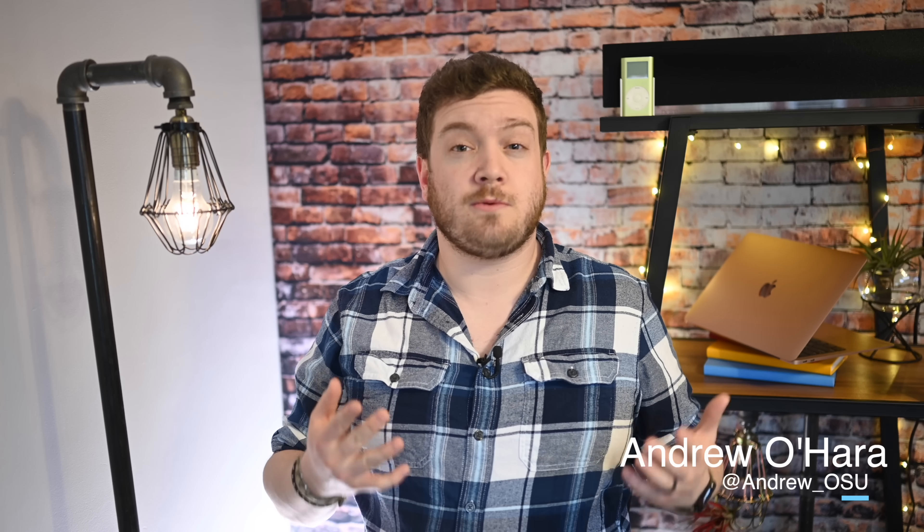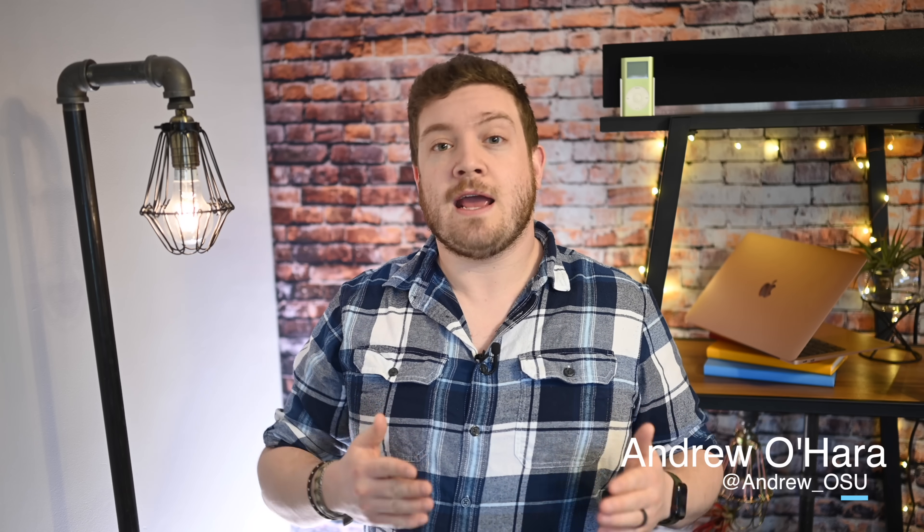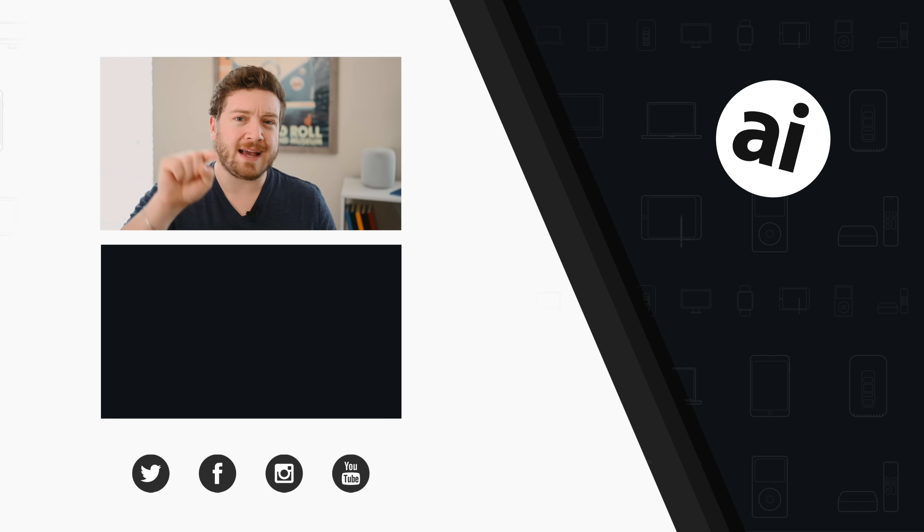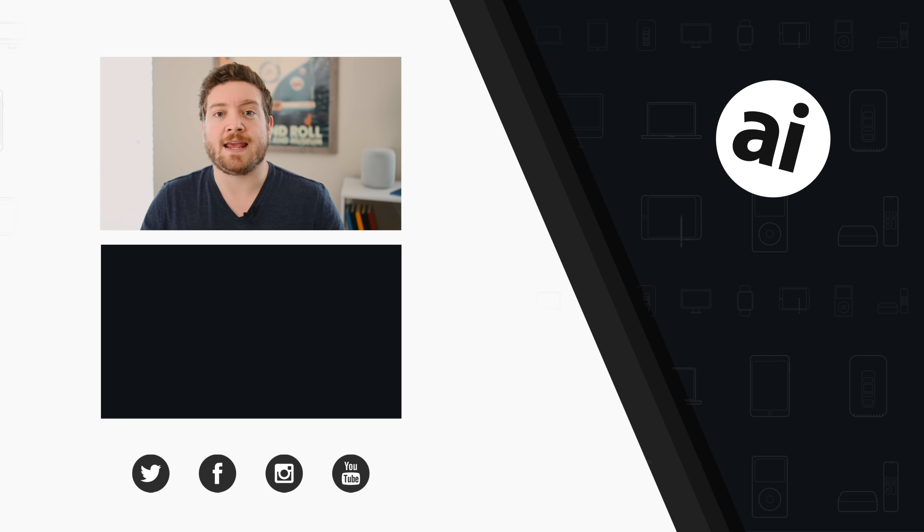But what do you guys think? Let me know down below in the comments or reach out to me directly on Twitter so we can talk about this at @andrew_osu. If you liked that video, be sure to click the like button. Follow AppleInsider on all social media channels, and if you want the best prices on any Apple gear, check out the AppleInsider price guide, updated daily. Until next time, we'll see you later.